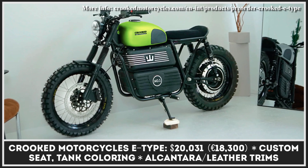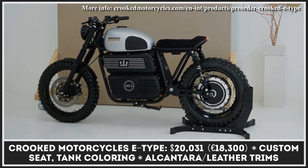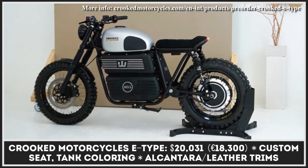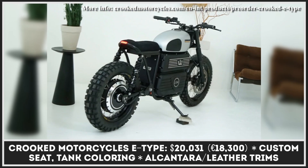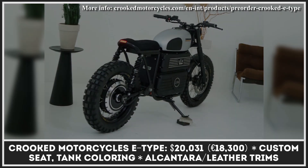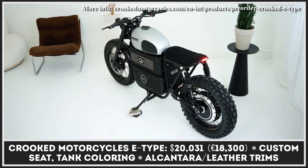The design of Rejent Motorcycles is spectacular, but if you'd like to make it meaner or adapted to your needs, you should definitely check out the offer by the German customization shop called Crooked Motorcycles. They've developed their own styling pack called the E-Type. If you reach out to them, they'll let you customize your Rejent bike by adding different design options for the seat, fuel tank, and more.